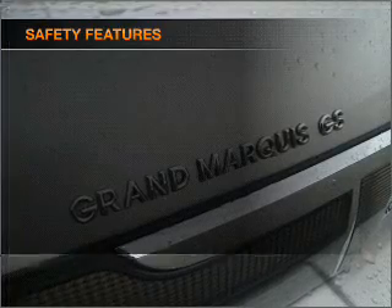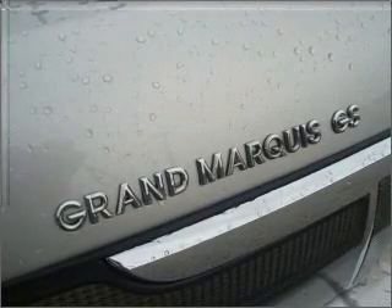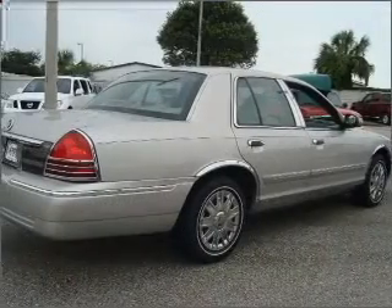Front ventilated disc brakes, passenger airbag. Our website offers more information on all of our vehicles. Call us today to start test driving.